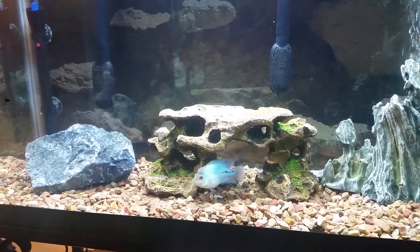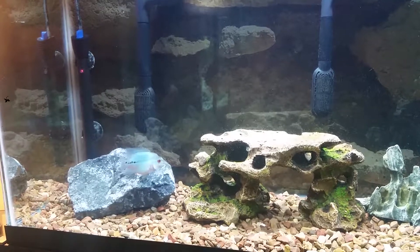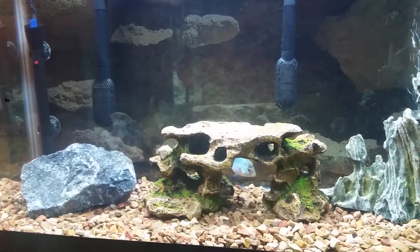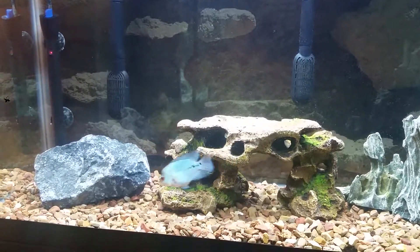Hey guys, I just wanted to do a quick video on my baby Flowerhorn, Plowhorn here. He's a silk blue camper. He's gorged right now — he just ate a whole cube of blood worms.